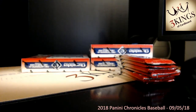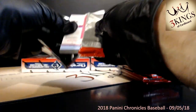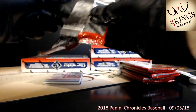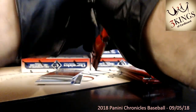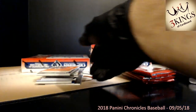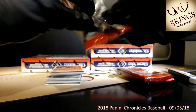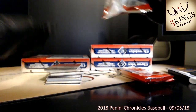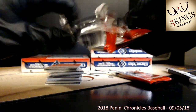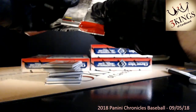We have one more case of Chronicles — we are going to break half of it on eBay and then save the other boxes for some mixing breaks in our Facebook group. It's a much better product than last year. I think it's a mixed bag for sure but it makes for a fun break with all the potential parallels, autos, relics, and color.